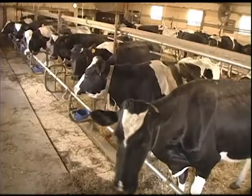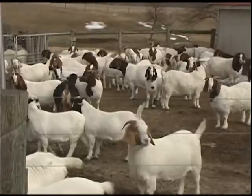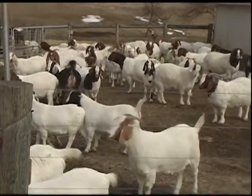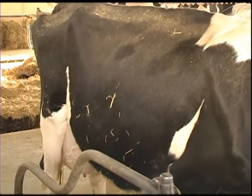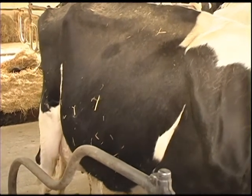First, we need to learn a little bit about a group of animals called ruminants. These are animals like cows, sheep, and goats, and they have four compartments to their stomach so that they can utilize many different products that other animals can't. The first compartment is the rumen, which is a huge fermentation vat that allows them to eat grass and other forages.